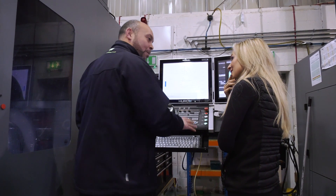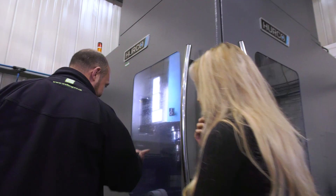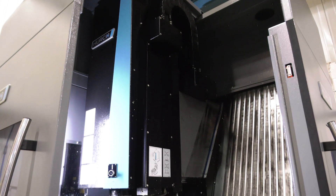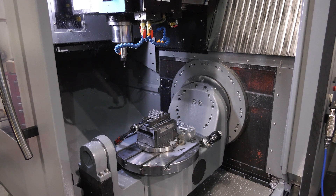Their VC500i is a cantilever five-axis machine, ergonomically designed for easy operator access. With 100 degrees plus and minus on the B-axis, it's perfect for hitting all faces in one setup, seriously helping to reduce the number of operations.